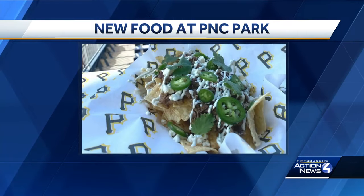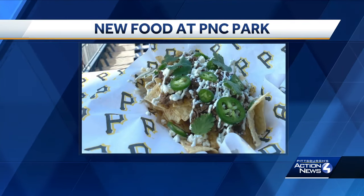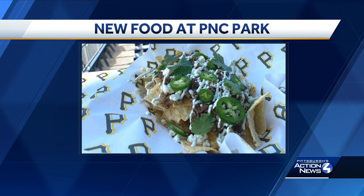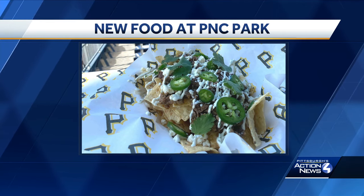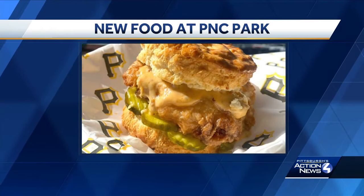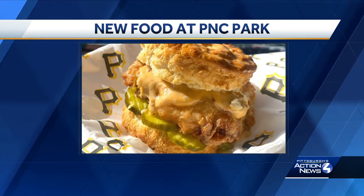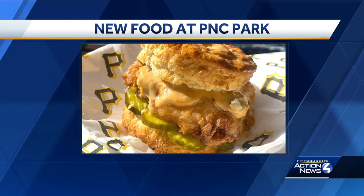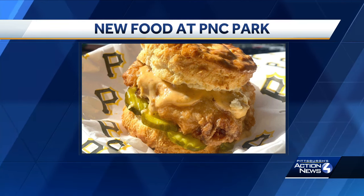PNC Park is also partnering with two local restaurants to bring Pittsburgh favorites to the park. Low-key Taco will have roasted corn on the cob, beef nachos, and churros at Nacho Rita — that's going to be in Section 138. Also, the Chicken on the Hill stand will offer fans chicken biscuits with house pickles, a menu concept developed in partnership with Coupe de Ville, in Section 144.